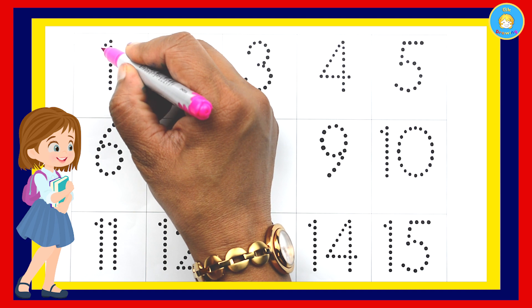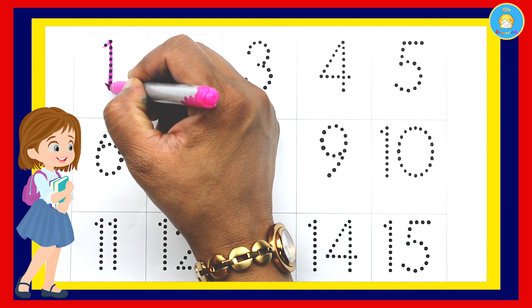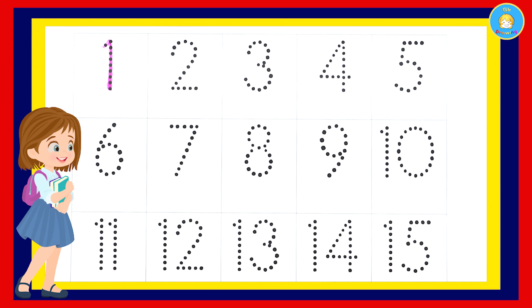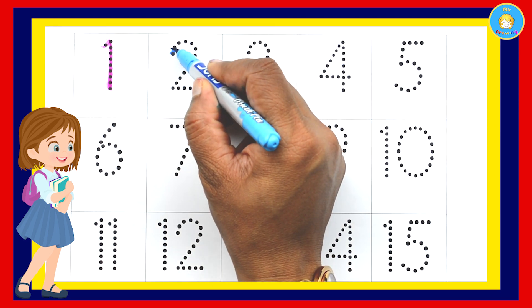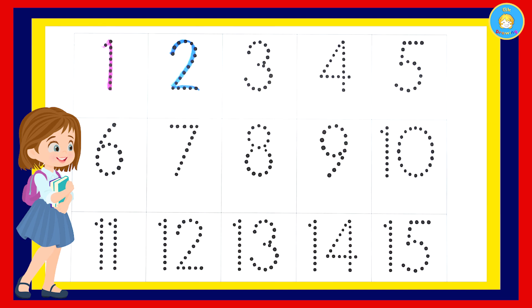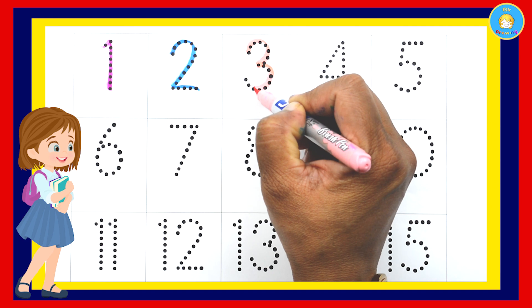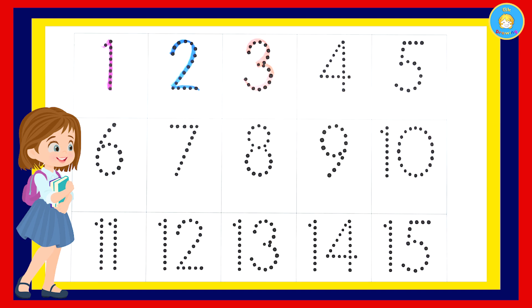Now start: 1, number 1, 2. 1, 2, next 3. 1, 2, 3.